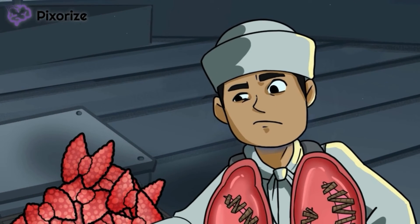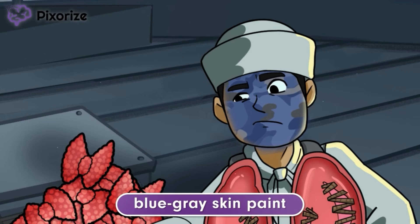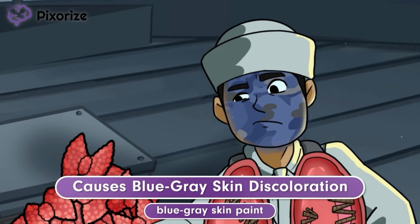The next thing the army commander does is put on some camouflage face paint. If this really is an enemy attack and not just a tropical storm, the commander wants to blend in. That's why he used blue-gray face paint to blend in with the stormy ocean. The blue-gray skin paint should help you remember that amiodarone can cause blue-gray skin discoloration. This side effect isn't very common, but it's pretty unique to amiodarone, so you may still see it come up on exams.